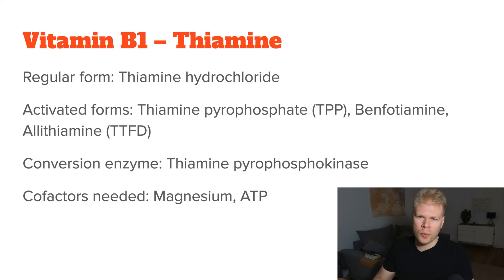Here's an overview of all the B vitamins and their different forms, along with the conversion enzymes and cofactors. For vitamin B1, the normal form found in supplements is thiamine hydrochloride, and activated forms could be, for example, thiamine pyrophosphate or benfotiamine.